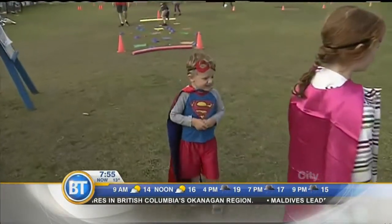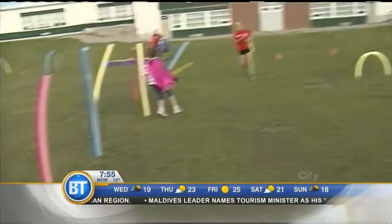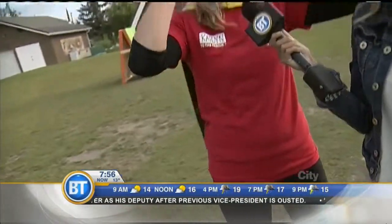Everything is more fun with a cape and a mask — those are some of the fun aspects added into camp. At the end of superhero week, the kids get to graduate from the superhero academy with their capes and masks, so all the kids get them and can fly by with their super skills.